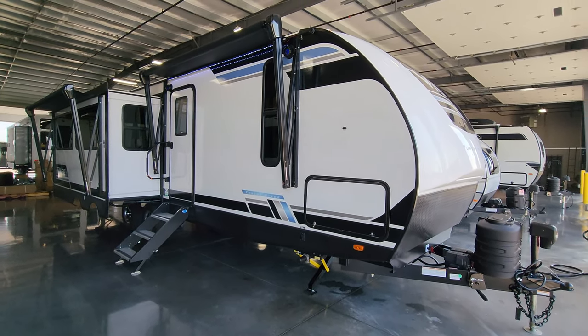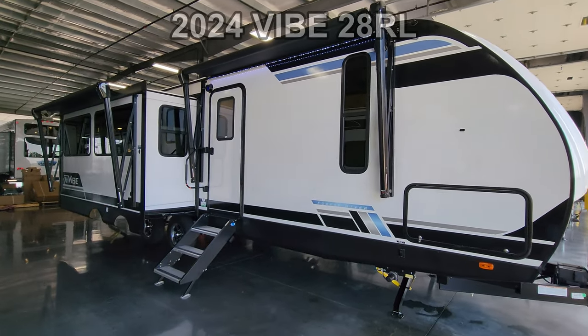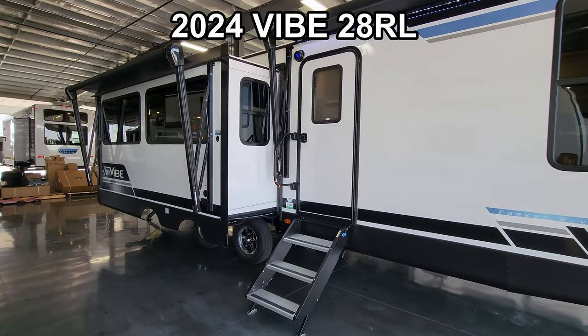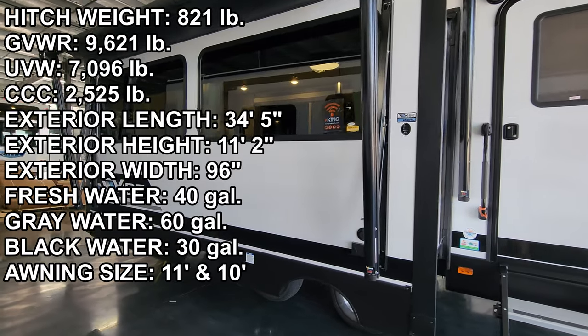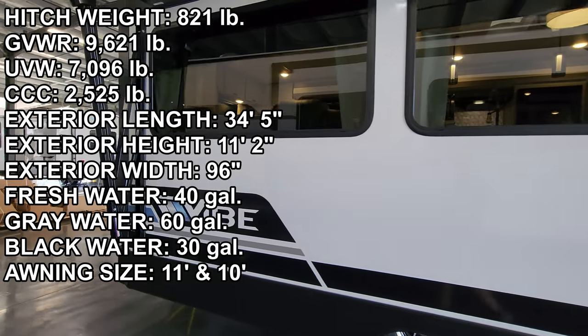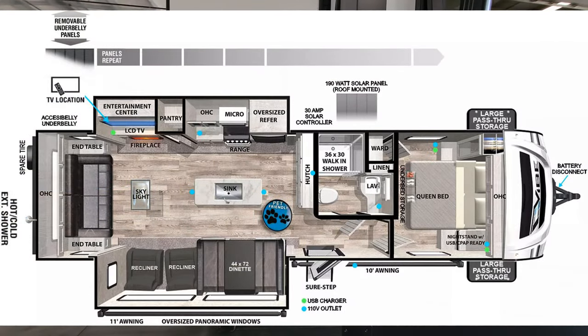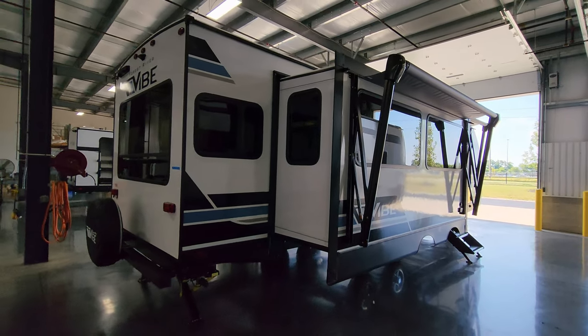Hey everyone and welcome to another All About RVs video tour. Today we are taking a look at a brand new 2024 Vibe 28RL travel trailer by Forest River RV. We're going to take a few minutes, walk you through the inside and the outside of this RV, show you what some of the new changes are, and kind of show you what the camper is all about.